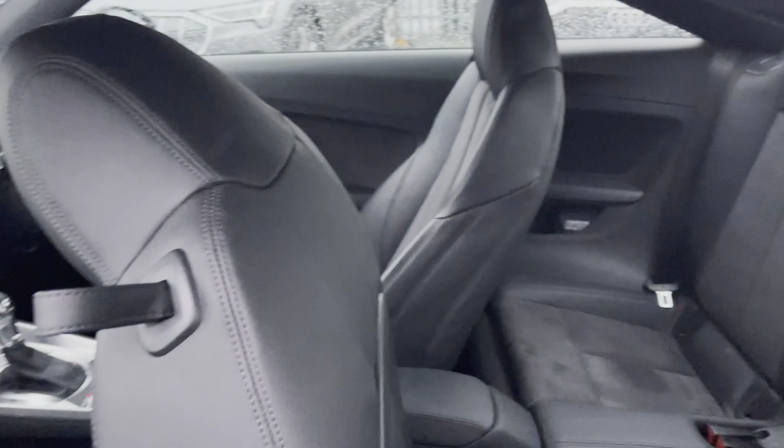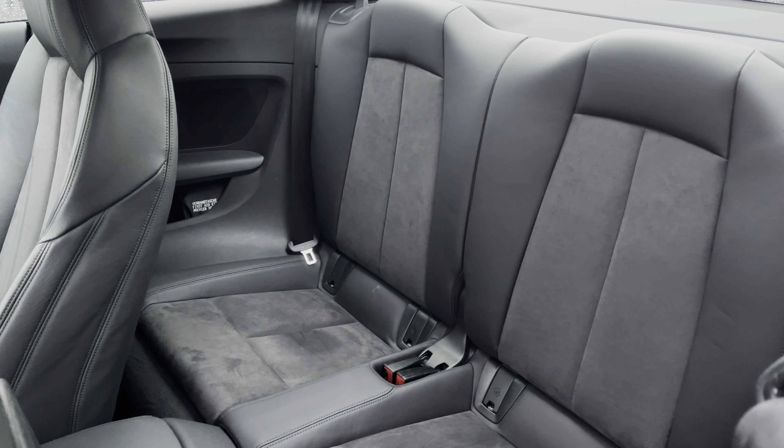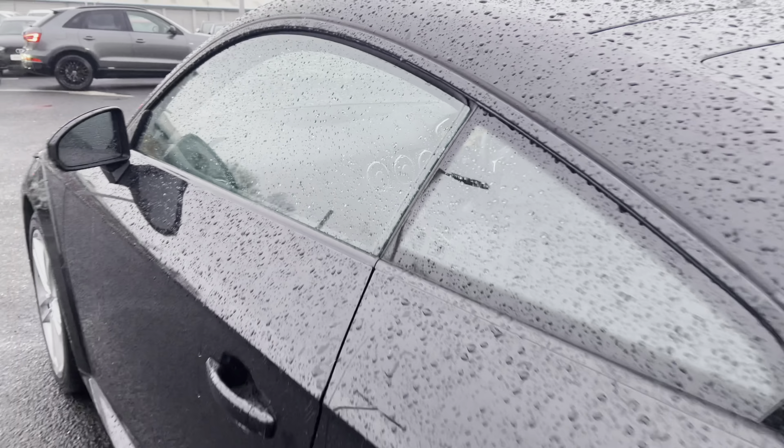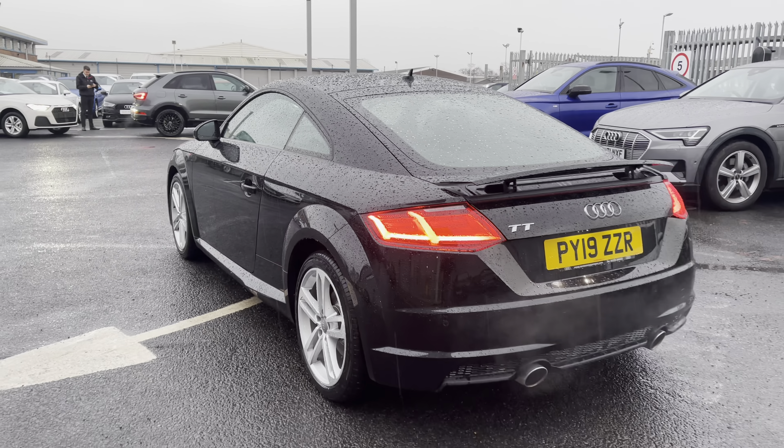Moving on to the interior of this vehicle, it does come fitted with the very comfortable leather and alcantara upholstery making a very comfortable journey no matter where you're seated. Whilst you do also have the ISOFIX child seat mounting points just in case you do need any child seats in the rear.